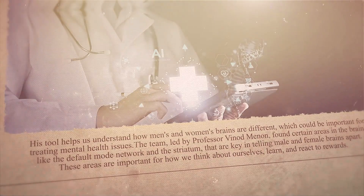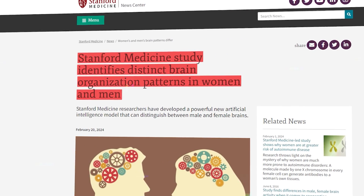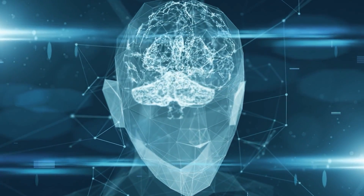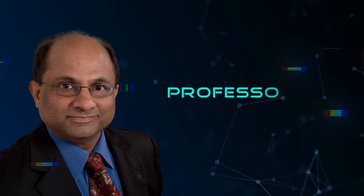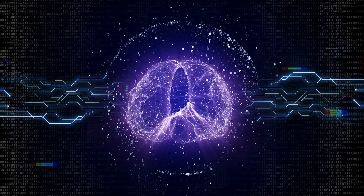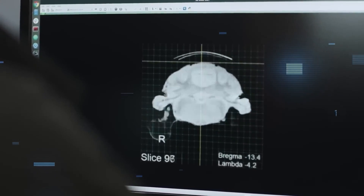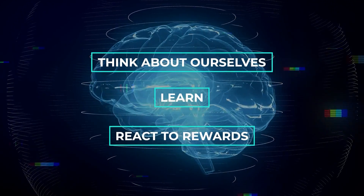Researchers at Stanford Medicine have created a new AI tool that can tell if a brain is male or female with more than 90% accuracy. This tool helps us understand how men's and women's brains are different, which could be important for treating mental health issues. The team, led by Professor Vinod Menon, found certain areas in the brain — like the default mode network and the striatum — that are key in telling male and female brains apart. These areas are important for how we think about ourselves, learn, and react to rewards.